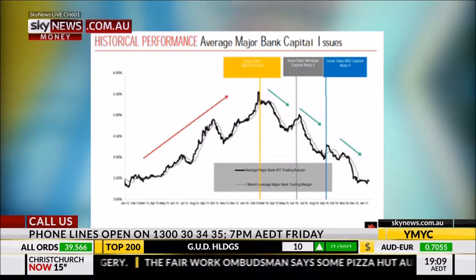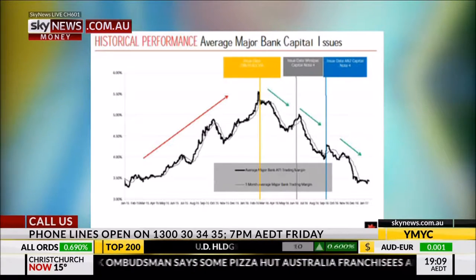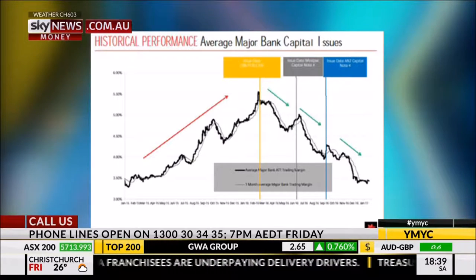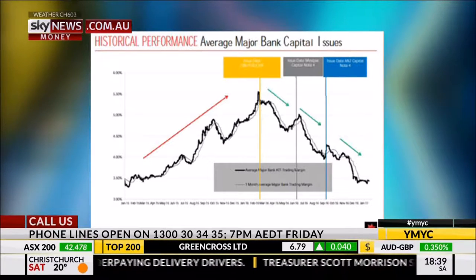In terms of capital price, the Pearls 7 was obviously issued at par, but as the spread widens that capital price falls. Pearls 7 are all issued at $100 and it's now trading at about $96. Pearls 8 was issued at $100 at a higher margin and is trading at about $105.50 to $106.